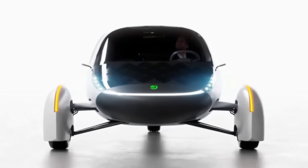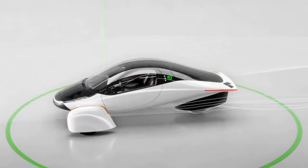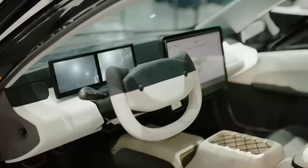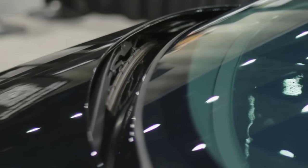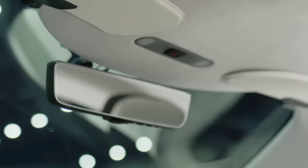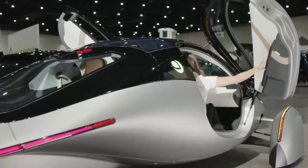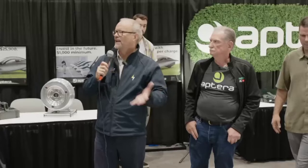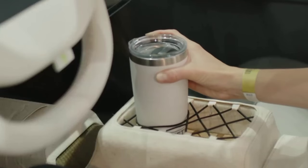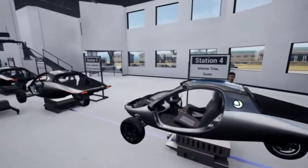It's worth mentioning another key aspect of Aptera's design: advanced aerodynamics. With a drag coefficient of just 0.13, Aptera is one of the most aerodynamically efficient vehicles on the market. This sleek design reduces air resistance, allowing the vehicle to use less energy and achieve greater range. Covered wheel arches, a smooth underbody, and a lightweight composite body further enhance Aptera's aerodynamic profile — design choices that not only improve efficiency but also contribute to the vehicle's futuristic aesthetic.